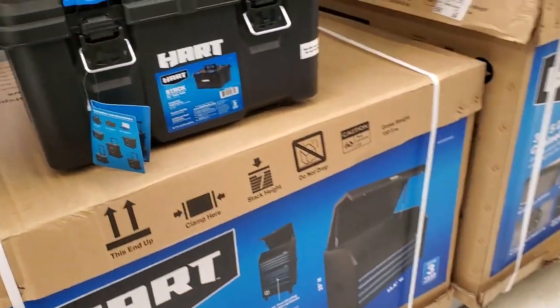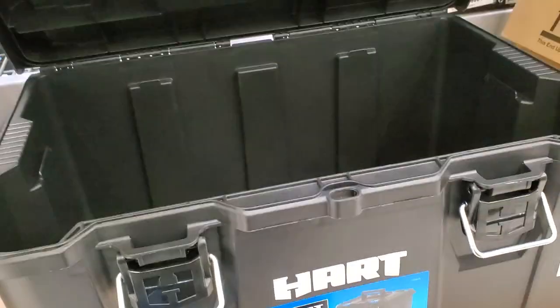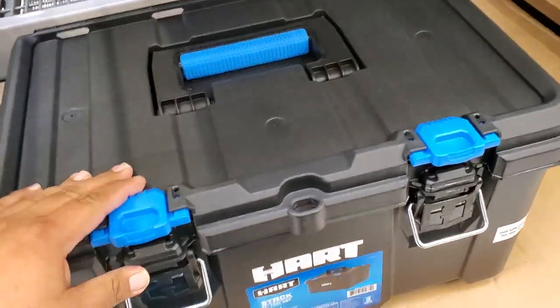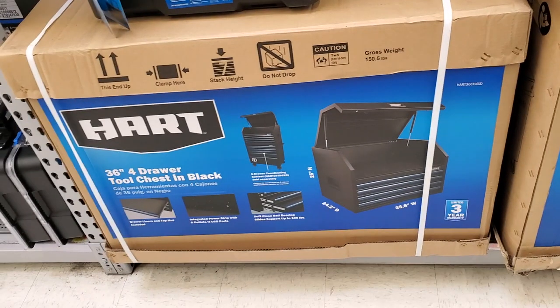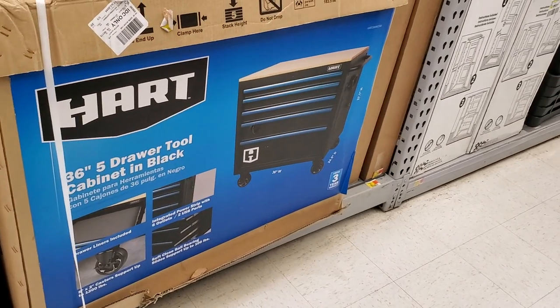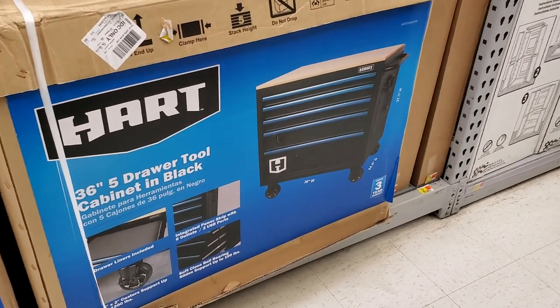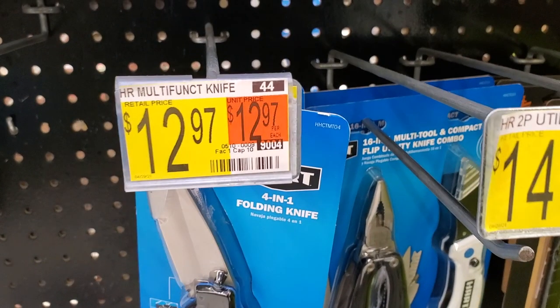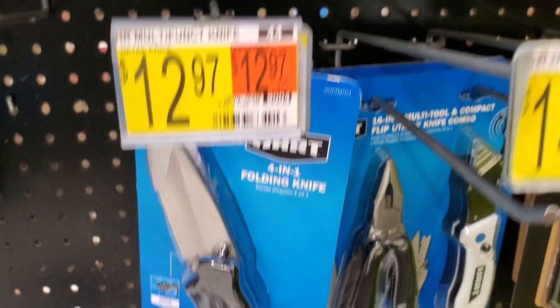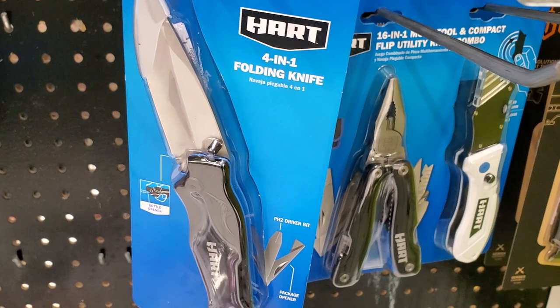A lot of this stuff was mismatched everywhere around the store. Then you've got this big toolbox — a 36-inch, five-drawer unit, really nice in black with a blue tint on the handles. That one is $129.97. And there's a multi-function knife, a four-in-one folding knife from Hart.